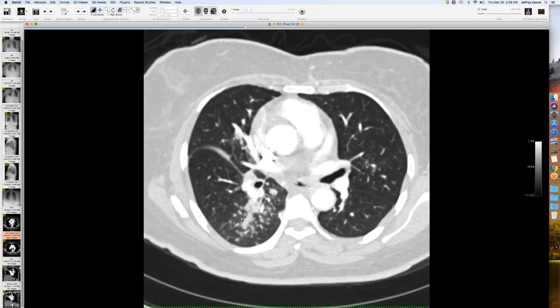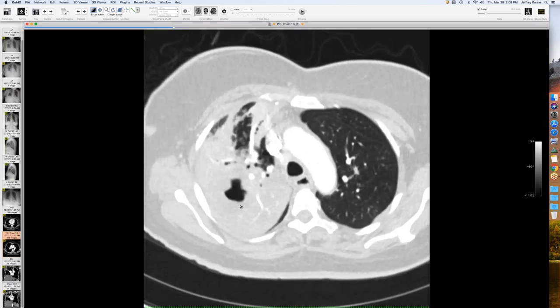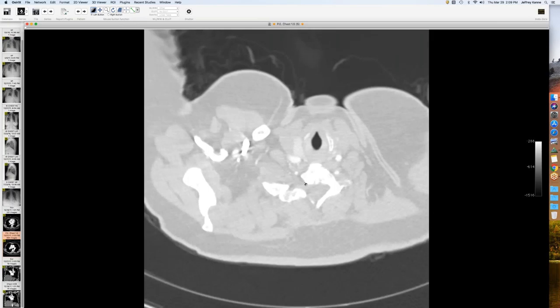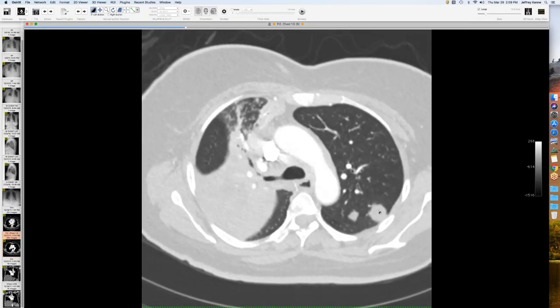The tree-in-bud pattern is nicely seen - it's springtime already. On the most recent follow-up from the health department the lesion has started to resolve, the nodule is slowly getting better. The presenter notes they haven't seen TB cause large dominant nodules like this before, commenting that this presentation looks more like fungus.